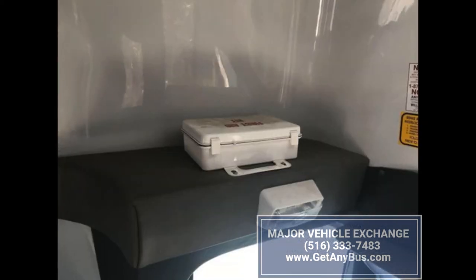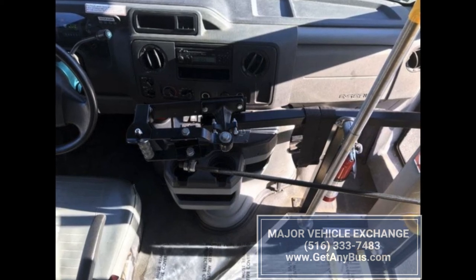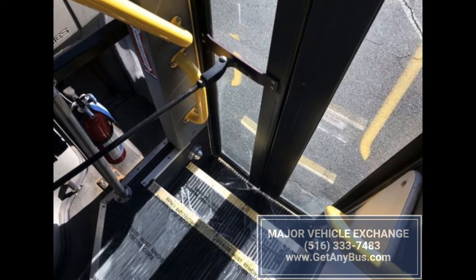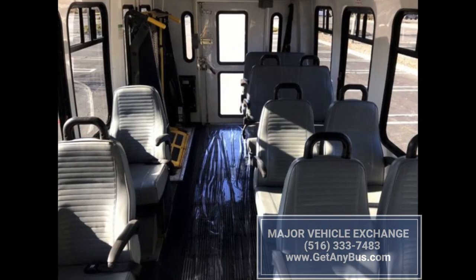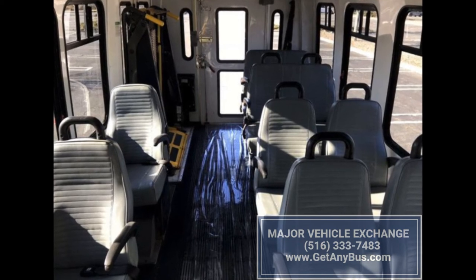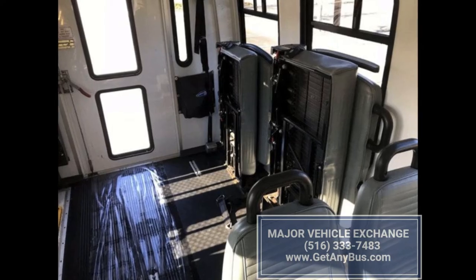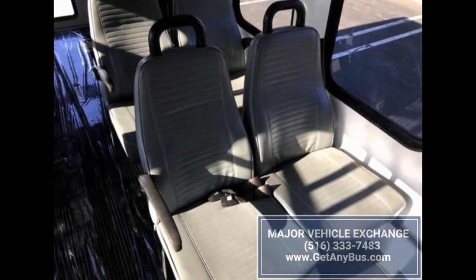Most of these buses have a provision for two wheelchairs and more than 10 seated passengers. In case the wheelchairs are not required, they can be folded and converted into more seats. The driver's seat is designed for comfortable driving for longer distances. Some buses have electric doors which open automatically and tinted T-slider windows. Both the doors and windows have power locks. The buses have a rear door and a side door for the wheelchair for easy access.